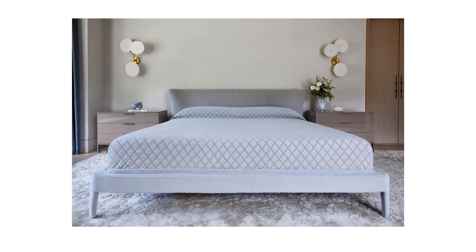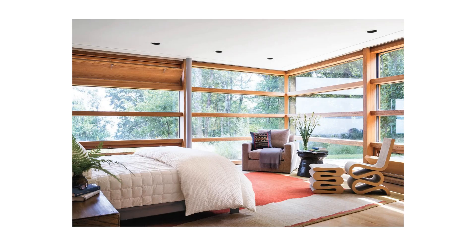Create balance. The bedroom should be balanced in terms of color, texture, and shape. Avoid using too much of one color or pattern as this can create an imbalance in the energy flow. Instead, use a variety of textures and shapes to create a harmonious and calming atmosphere.